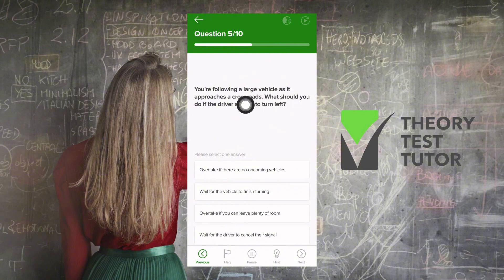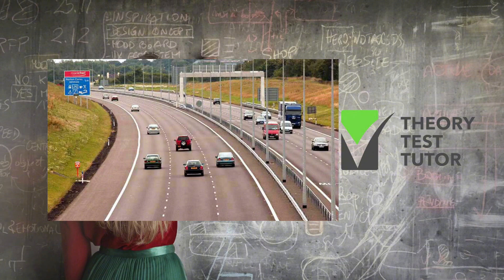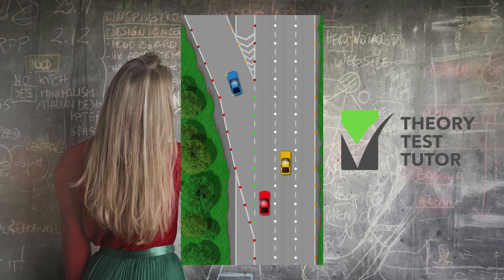You're following a large vehicle as it approaches a crossroads. What should you do if the driver signals to turn left? You should wait for the vehicle to finish turning. Next: you're driving on the motorway — which lane should you get into well before you reach your exit? By default you should always be in the left-hand lane unless overtaking, so well before your exit you should be in the left-hand lane.